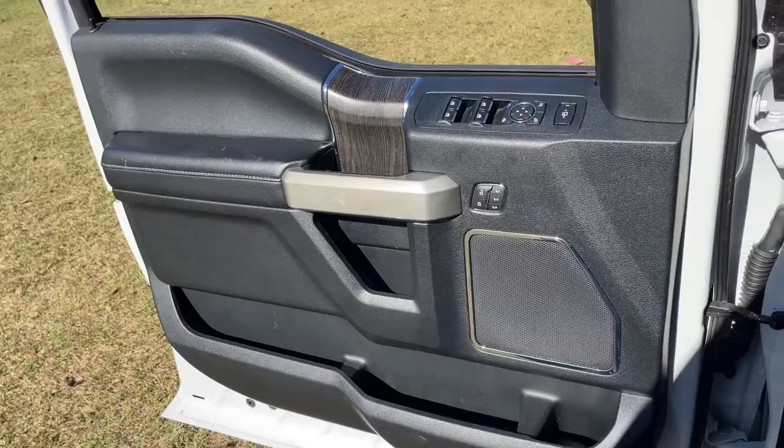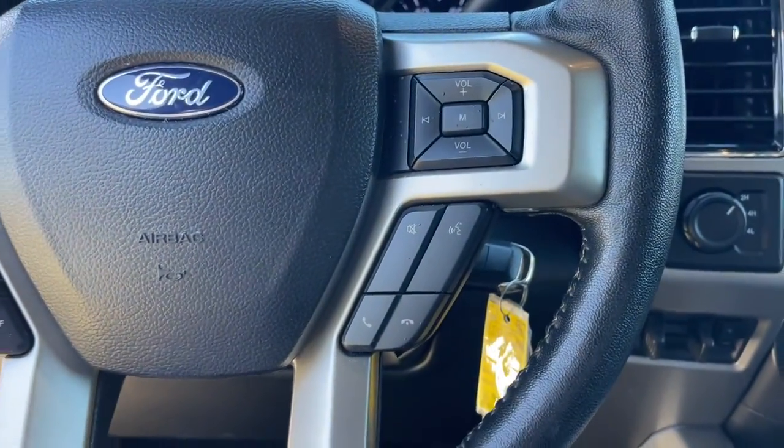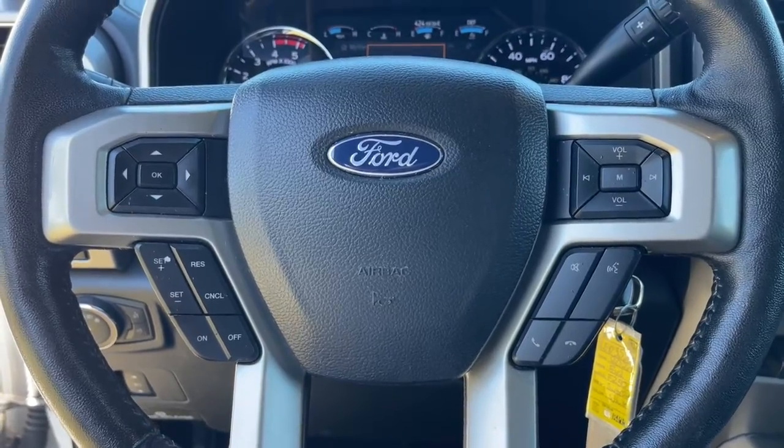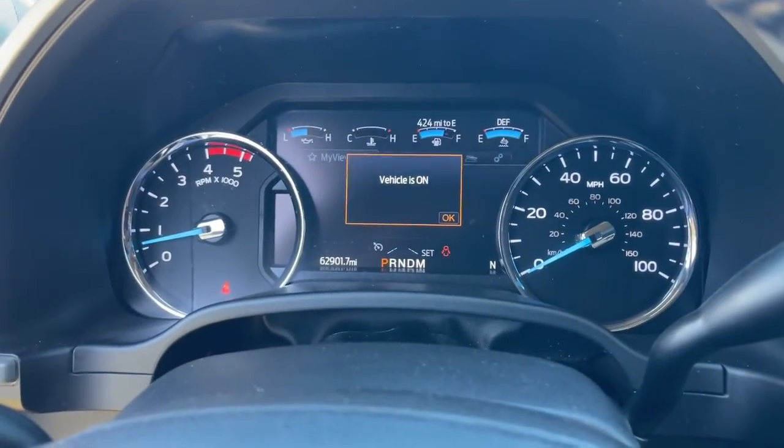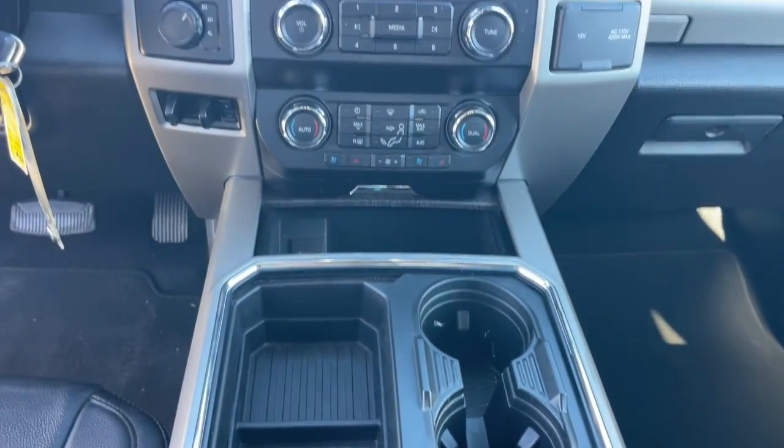Hybrid, Electronic Stability Control, Traction Control, Intermittent Wipers, Tire Pressure Monitoring System, Passenger Vanity Mirror, Rear Reading Lamps, Automatic Headlights, Trip Computer, Front Reading Lamps.